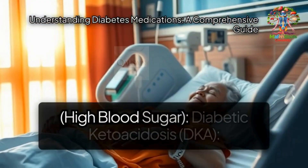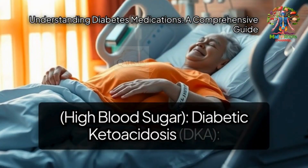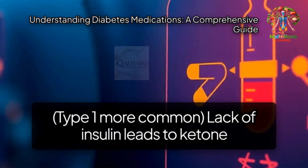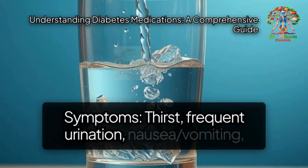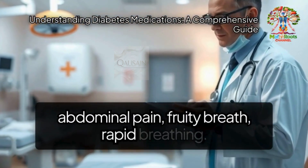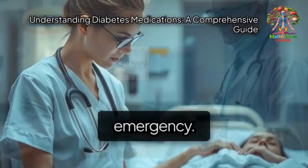Hyperglycemia — high blood sugar. Diabetic ketoacidosis (DKA) is more common in type 1 diabetes. A lack of insulin leads to ketone production. Symptoms include thirst, frequent urination, nausea, vomiting, abdominal pain, fruity breath, and rapid breathing. This is a medical emergency.